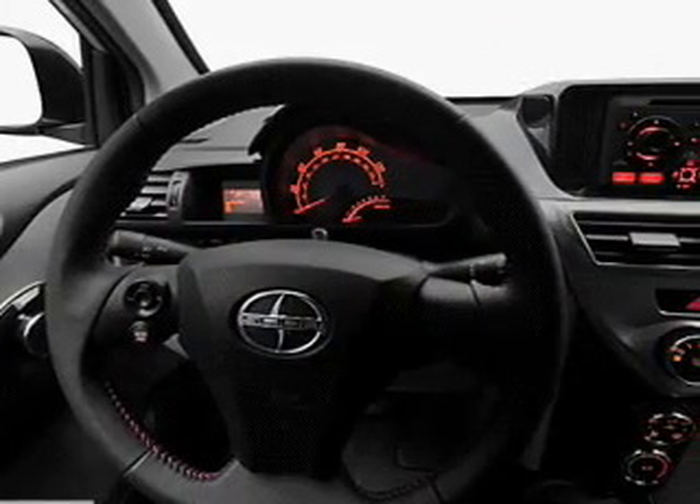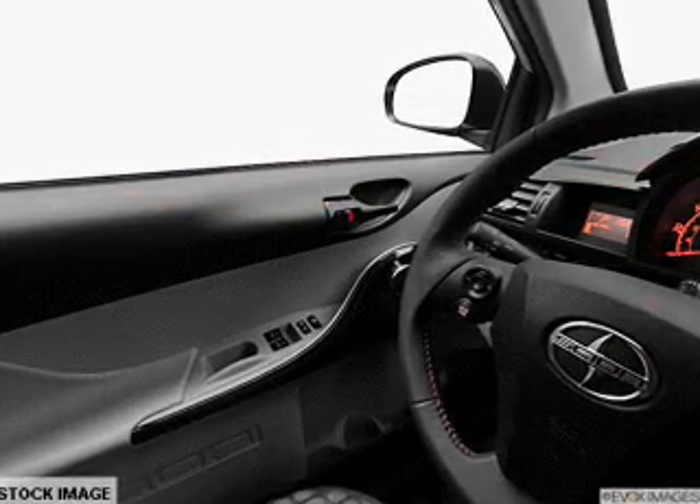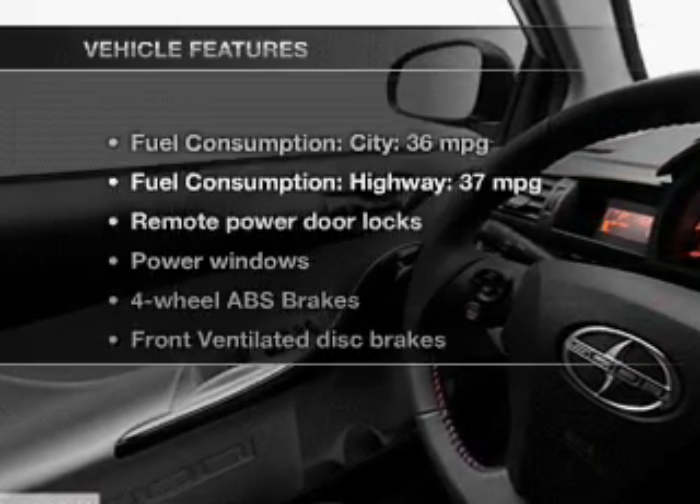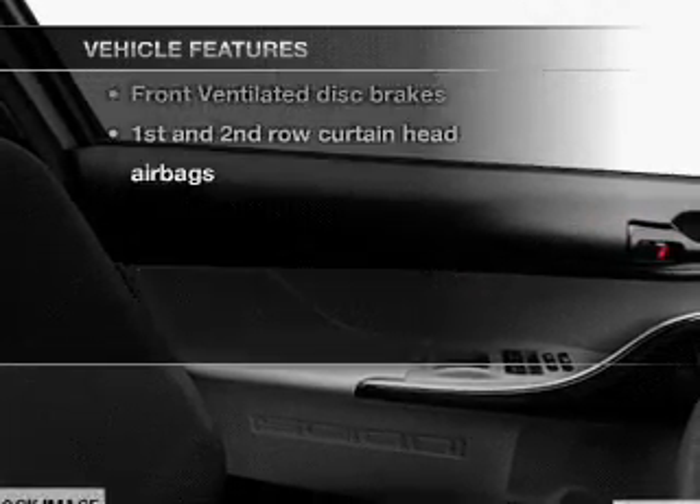Treat yourself to a premium sound system. Anti-lock brakes help you bring your vehicle to a safe stop, and memory settings make for a more comfortable ride. And with these notable features, you won't want to miss out on the opportunity to own this amazing ride.